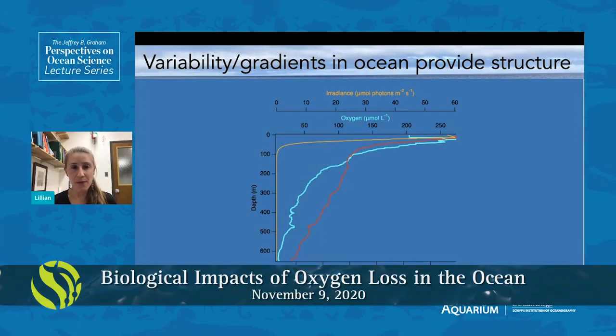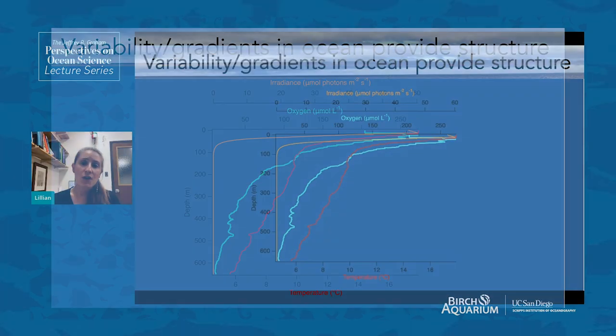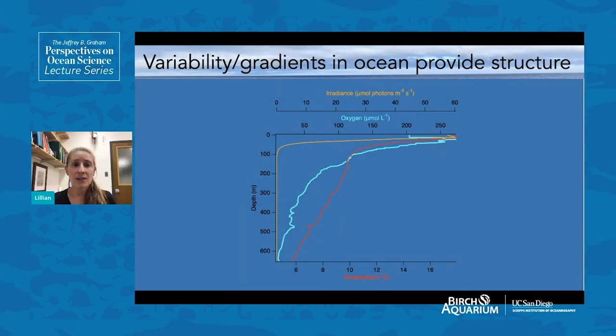Oxygen variability isn't inherently bad, because variability and gradients in the ocean provide structure. When you think about going out to the middle of the Pacific Ocean, you might think of big blue ocean with not much structure. Marine organisms rely on environmental variables like irradiance, oxygen, and temperature to provide structure. Even over the first 600 meters depth, there is a massive change in all of these environmental conditions that marine organisms are exposed to, and they can orient themselves in the ocean according to the ranges of sensitivity they have for each condition.